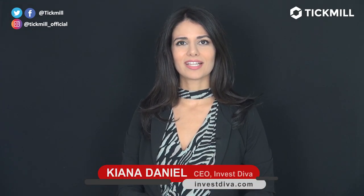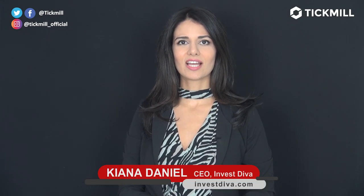Welcome to the Tick Mill Update. I'm Kiana Daniels, CEO of investdiva.com. Last week was another mixed week for the majority of major currencies, including the U.S. dollar, which overall ended as a net winner against its counterparts.